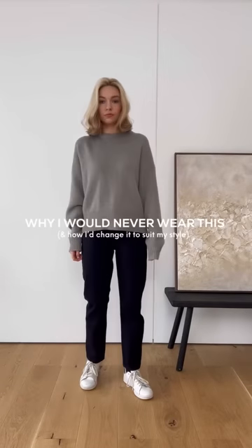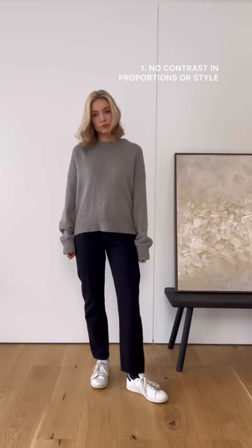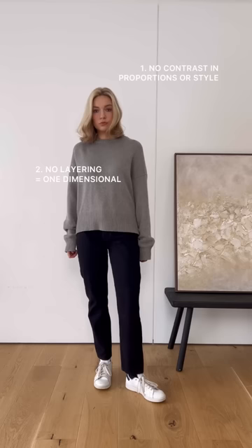Reasons why I would never wear this outfit and how I make small changes to make this casual look suit my style and personality. Firstly, there's absolutely no contrast in proportions — everything kind of fits in the same way and makes the outfit a little bit boring. There's zero layering, which makes the outfit look a little bit one-dimensional and flat.